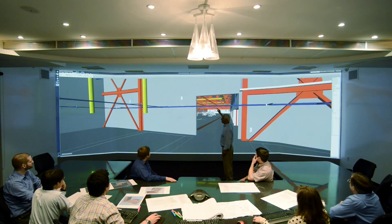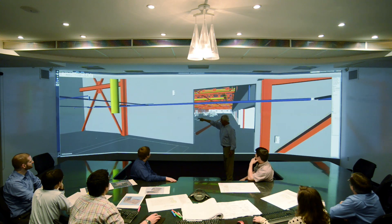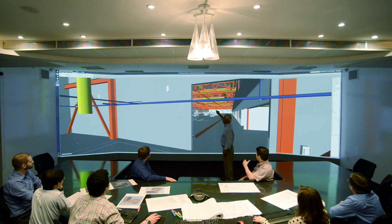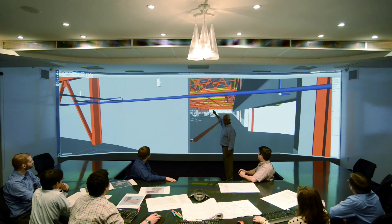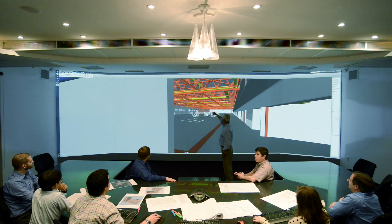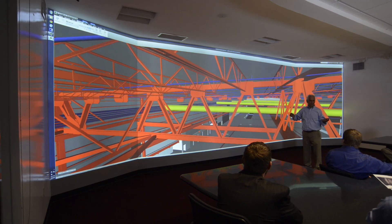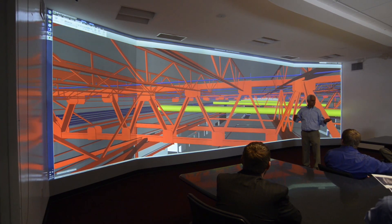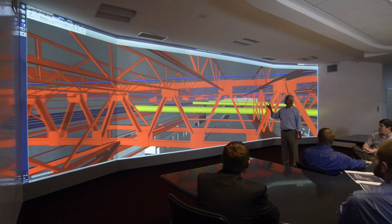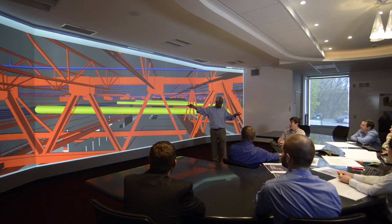It is basically used initially during the design stage to eliminate all possible conflicts between the disciplines involved in building design — by designing in three dimensions with real sizes, elements, and values, precisely the way it would be built.